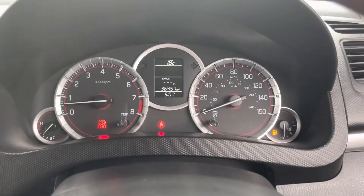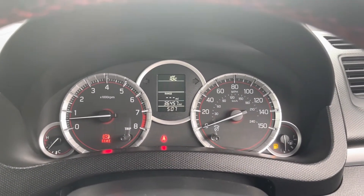In the middle you'll find your dials, and in the centre of those you'll find the exact mileage along with a little bit of trip information.